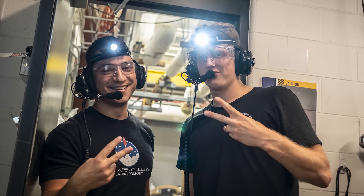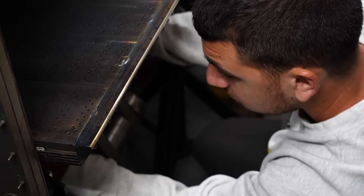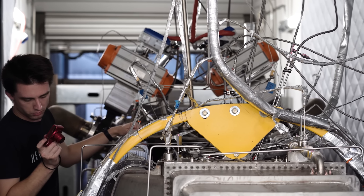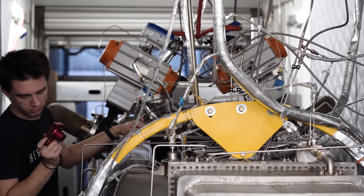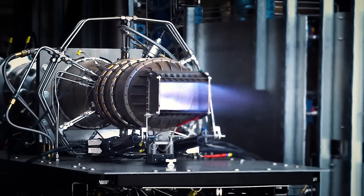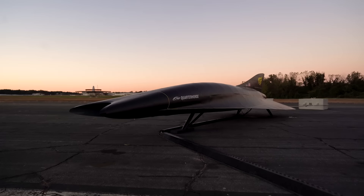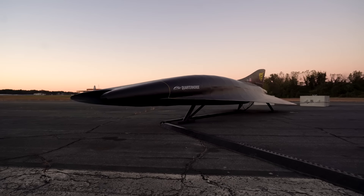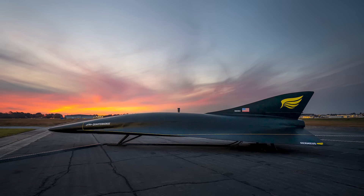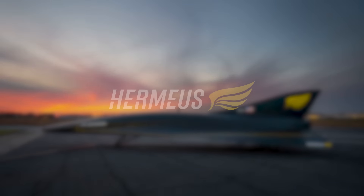A lot of the first testing we were doing was proving that all of these operating modes were possible. Now it's dialing in the knobs, making everything faster and higher performance, and really understanding where we're lacking and getting better at that. It's a huge deal — we had done this back in the seed round with a small-scale engine, but this is the actual engine that will be flying on Quarter Horse using the J85. So it really de-risks the Quarter Horse development a whole ton.